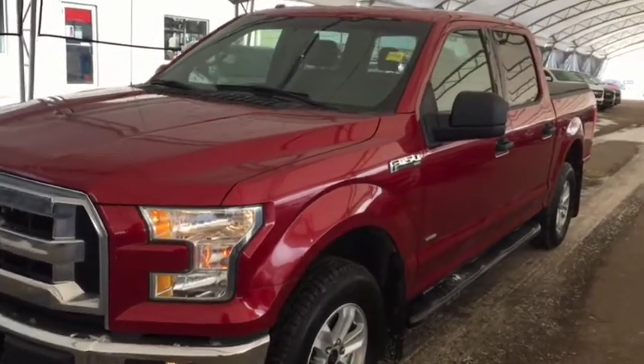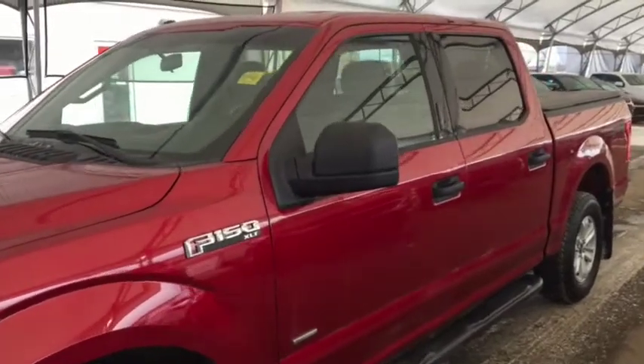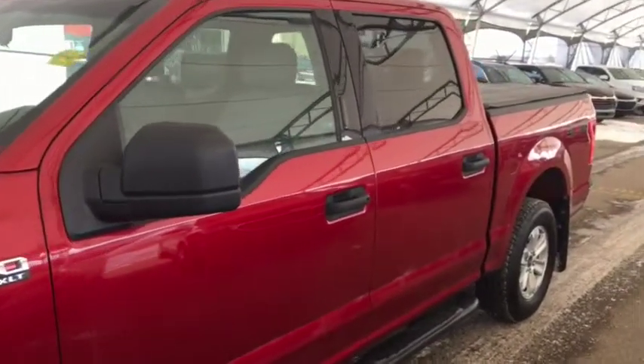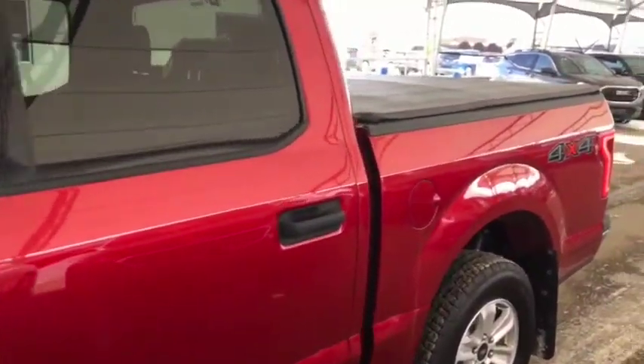Hello and welcome to Davis Chevrolet. This is a pre-owned 2016 Ford F-150 XLT Super Cab 4x4 in red.